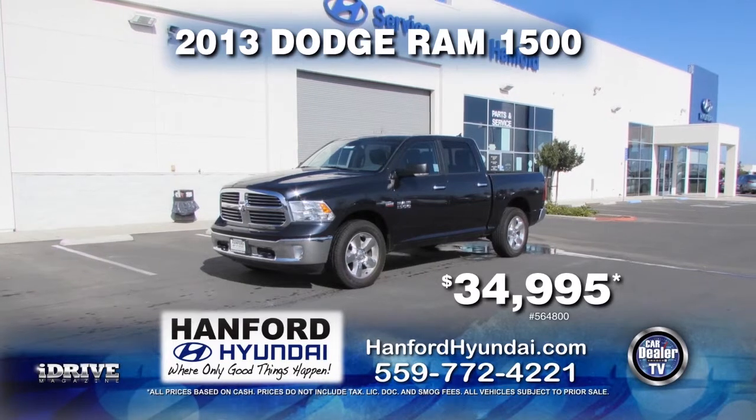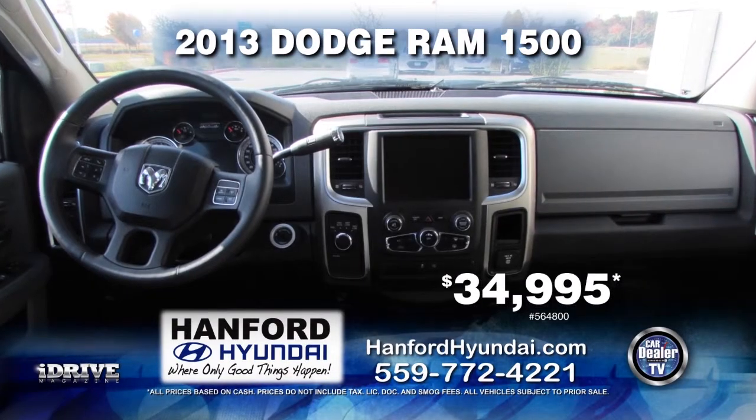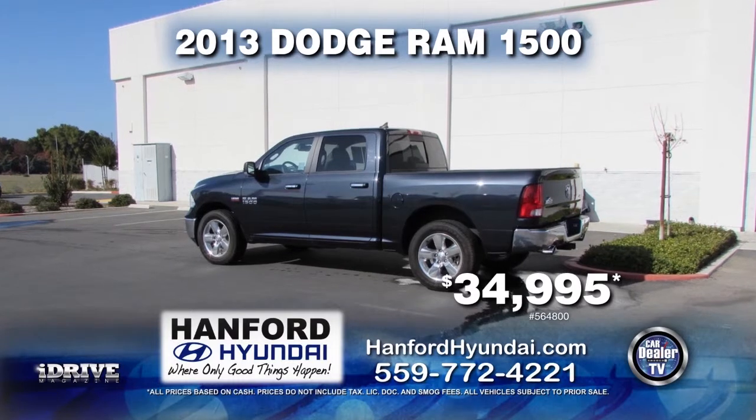Next in line we have a 2013 Dodge Ram 1500. This truck is equipped with an automatic transmission, sliding rear window, custom rims, cruise control, and satellite radio. It is only $34,995.